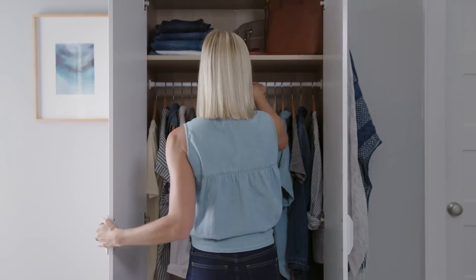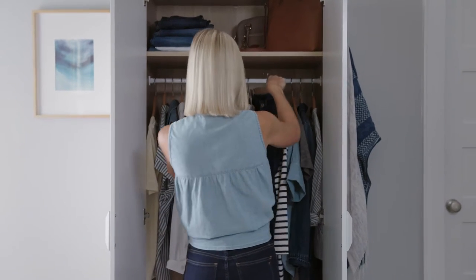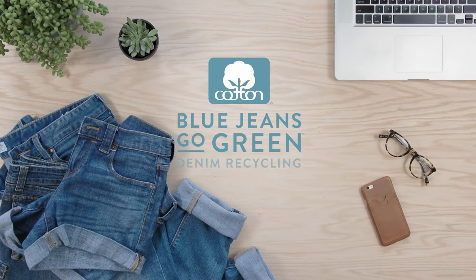Old denim favorites — when they're too worn to wear, they don't have to go to waste. They can be recycled through the Blue Jeans Go Green program.